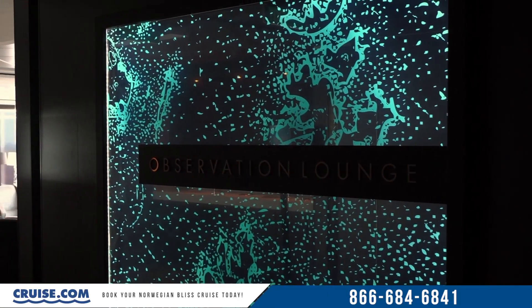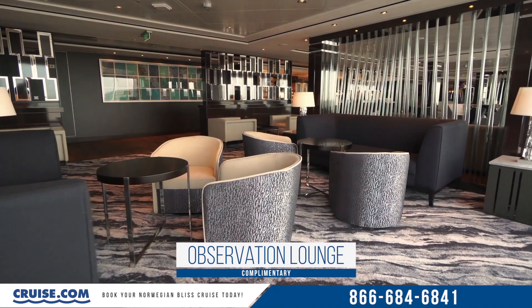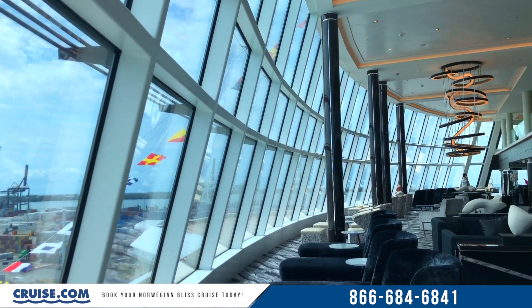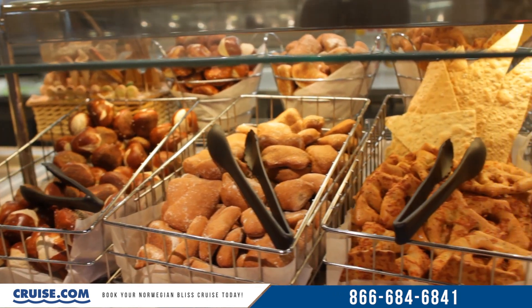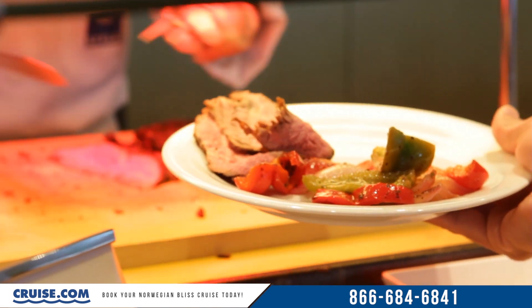First off is the Observation Lounge, and this is a gorgeous addition to the Bliss that's going to be so perfect for seeing Alaska, the Panama Canal, really anywhere that's naturally beautiful. The panoramic views are really unparalleled, but one of the coolest things for me was that the lounge kind of doubles almost as an extension of the Garden Cafe, which sits one deck above.